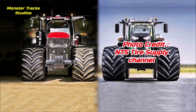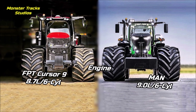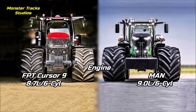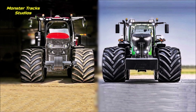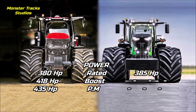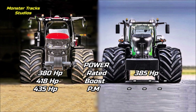Starting with the engine: the Magnum wears the FPT Cursor 9 of 8.7 liters and 6 cylinders. The Vario wears a slightly larger engine, the MAN of 9 liters and 6 cylinders. So the Fendt has an advantage on overall engine size. The gross power of Case is at 380 horses and it can be boosted to 418, touching 435 max with power management.